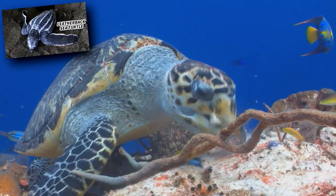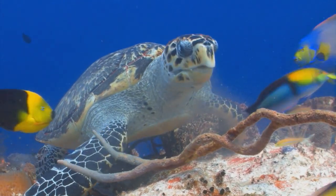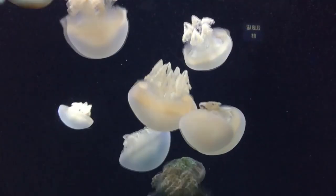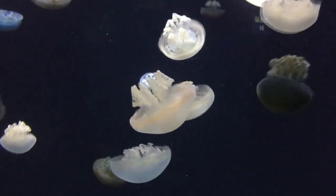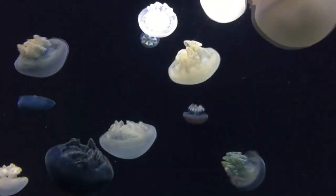Predators to blubber jellyfish include sea turtles like leatherbacks, sunfish, tuna, and even humans. Blubber jellyfish have to be processed correctly so they aren't dangerous to consume, but if they are, they're said to be flaky in texture.